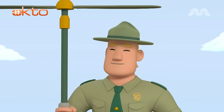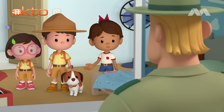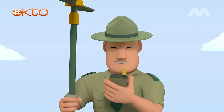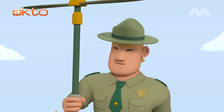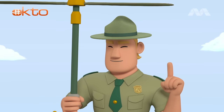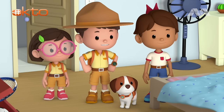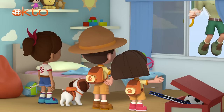Ranger Rocky! Playing music won't hypnotize pythons. They don't hear sounds the same way as humans. Then what should we do? Sorry, Junior Rangers, I have an emergency to attend to. Can you keep an eye on the python? I'll be back soon, but remember to keep a safe distance from it. You can count on us! Good luck, Junior Rangers! Goodbye, Ranger Rocky!